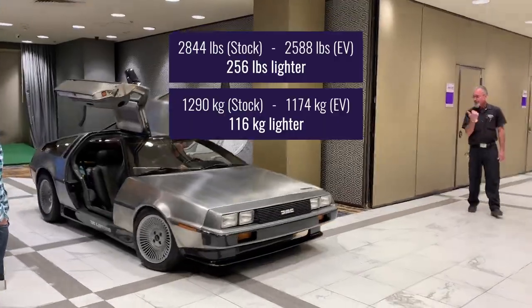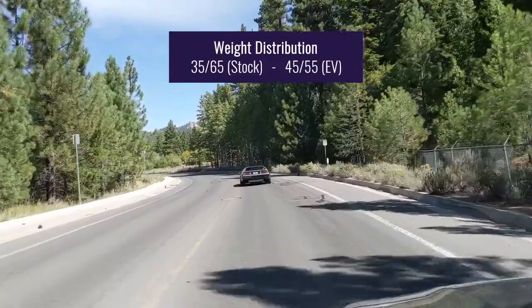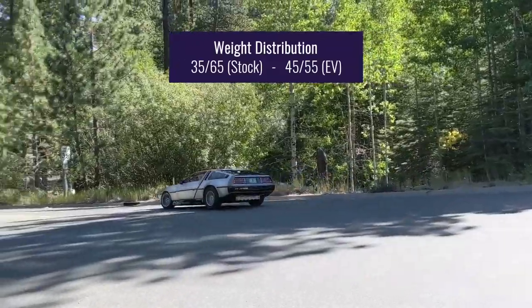Incredibly, the converted electric DeLorean is 256 pounds lighter than the original factory version, and has better weight distribution, which improves handling, acceleration, and traction.